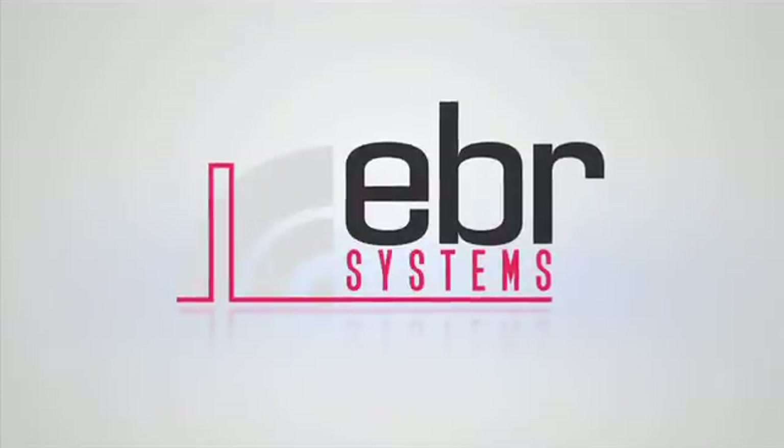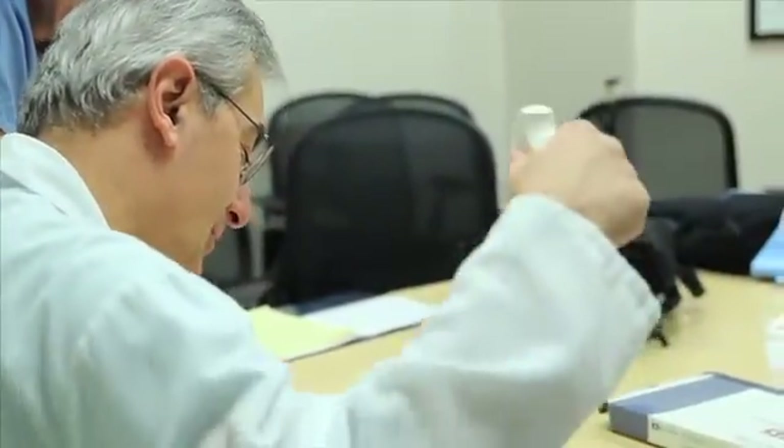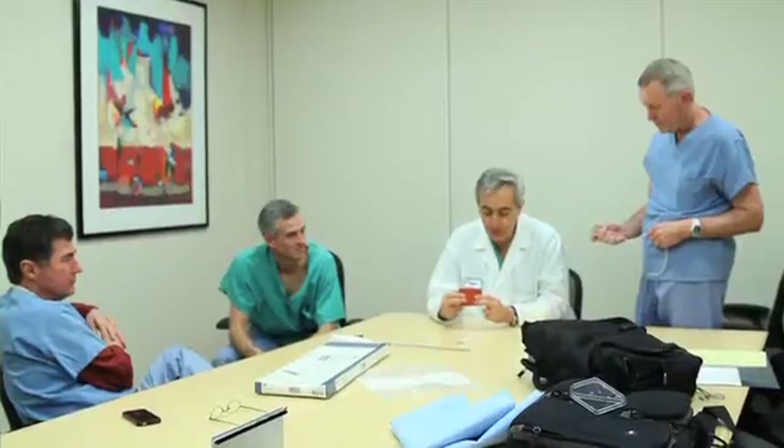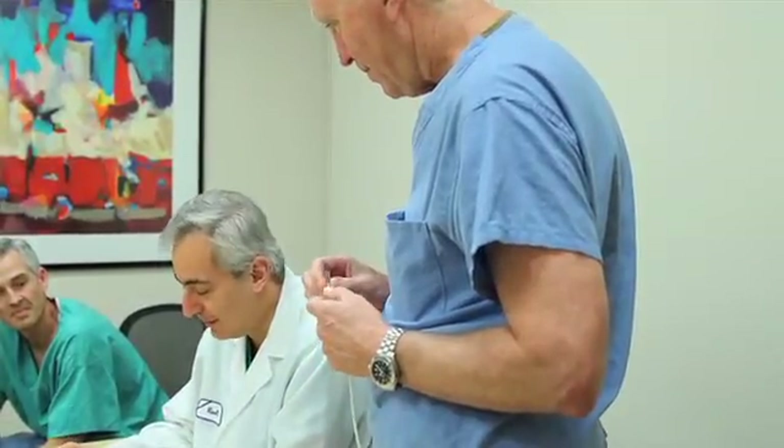Based in Sunnyvale, California, EBR Systems is dedicated to discovering and developing novel technologies for applying energy to stimulate human tissue for healthcare applications. The most unique thing about our company is that we have opened up the space where one can pace inside the heart. Others tied down with leads can only go to specific locations. Our uniqueness is that we can place a pacing site anywhere inside the heart and look for the best place to pace — not just any place — and I think that's the biggest difference between us and any competition out there.